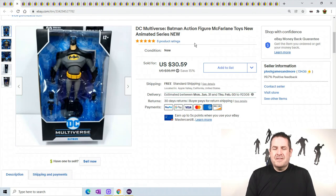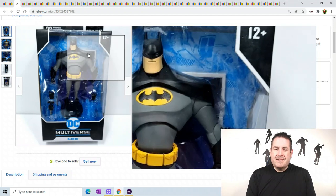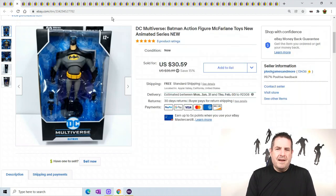DC Universe Batman action figure from McFarlane. He sold for $30.59. It's from the animated series and like I said, if you can find these things loose you can make some good money - probably get like $20 for him loose.